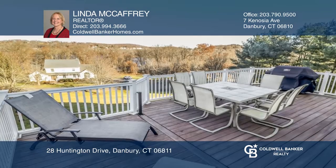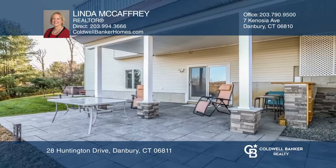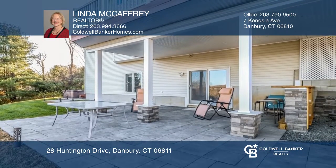Entertain on the deck or the patio with a bar area and hot tub that connects to the finished lower-level rec room, bar, and media room.